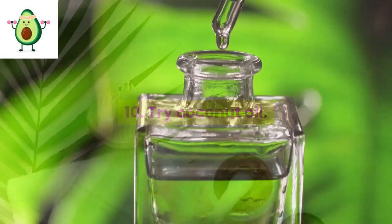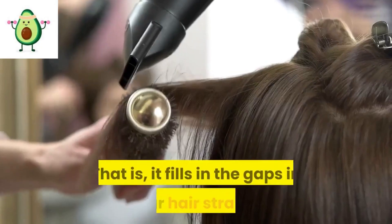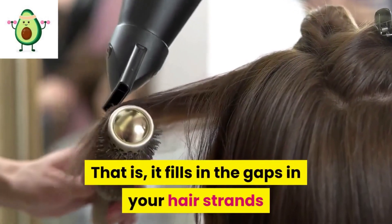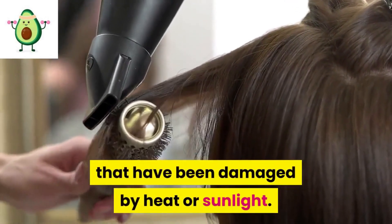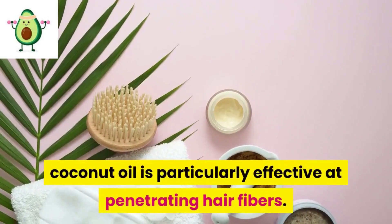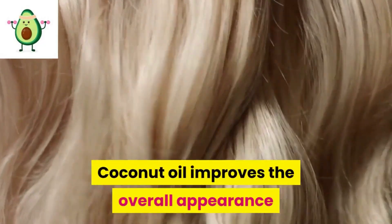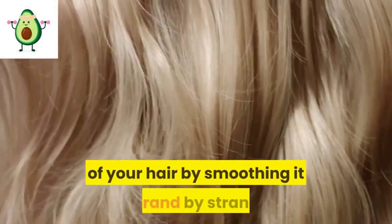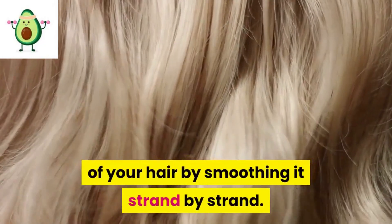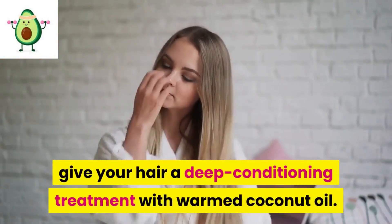10: Try coconut oil. Coconut oil is a natural emollient — it fills in the gaps in your hair strands that have been damaged by heat or sunlight. According to one study, coconut oil is particularly effective at penetrating hair fibers and improves the overall appearance of your hair by smoothing it strand by strand. Once a week, give your hair a deep conditioning treatment with warmed coconut oil.